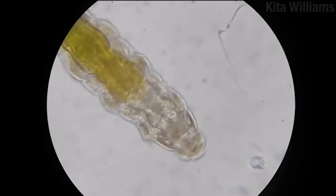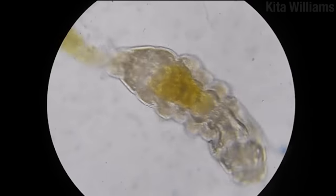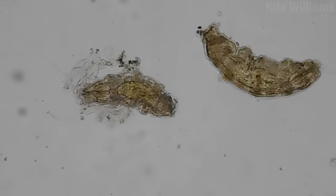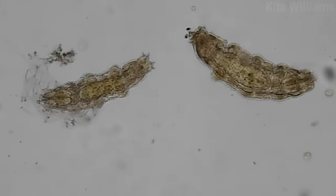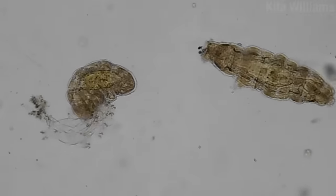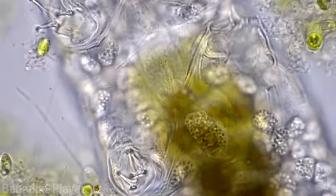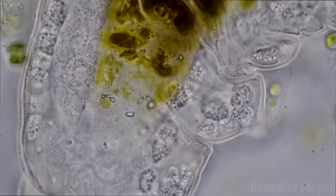The outside of the tardigrade is made out of flexible chitin — what is found in the exoskeletons of arthropods. Like many arthropods, tardigrades need to occasionally shed their outsides in order to grow. They are essentially a fluid-filled sack. Those little things that look like water beads in a stress ball are coelamocytes — storage cells that move freely throughout the body cavity. Coelamocytes may also have an immune function.